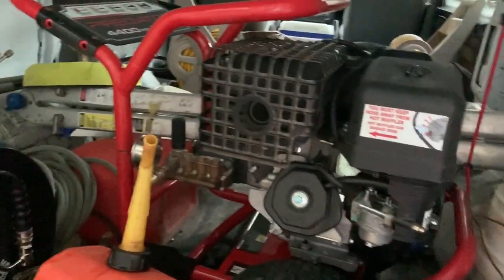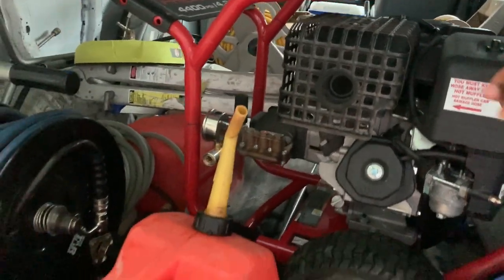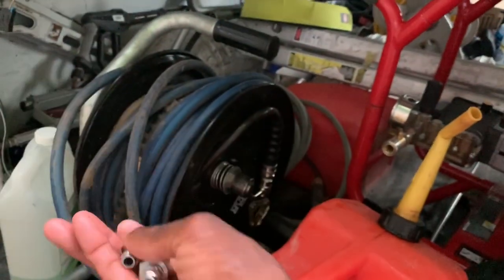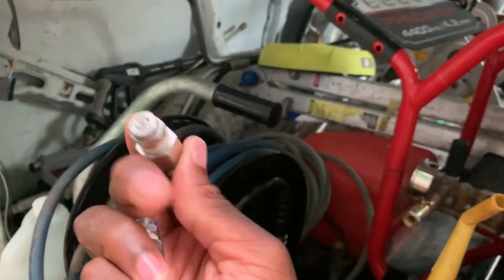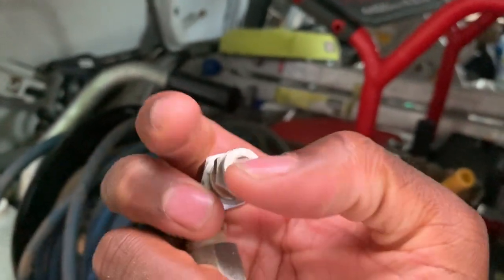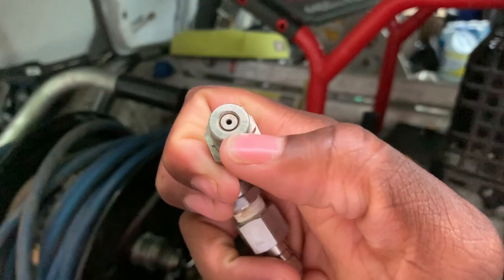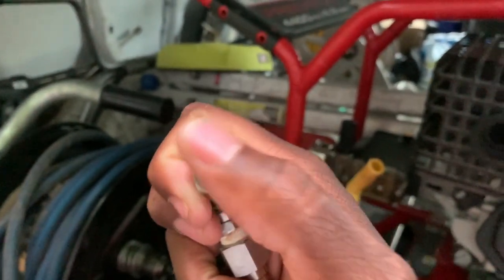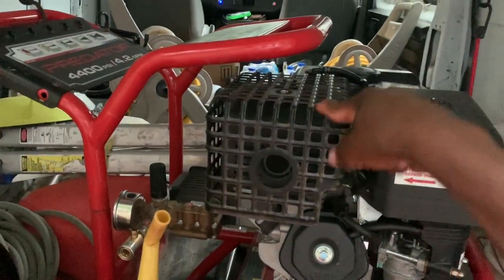I also keep oxalic acid and a pump sprayer in the car — you're going to want those. I keep a few tools in case I need to do anything with the pressure washer. For nozzles, this right here is a second-story nozzle — a straight shot. When you get these nozzles, you want to pay attention to the orifice, which determines the circumference of the tip. You want to make sure you have the right size orifice for your pressure washing tip.